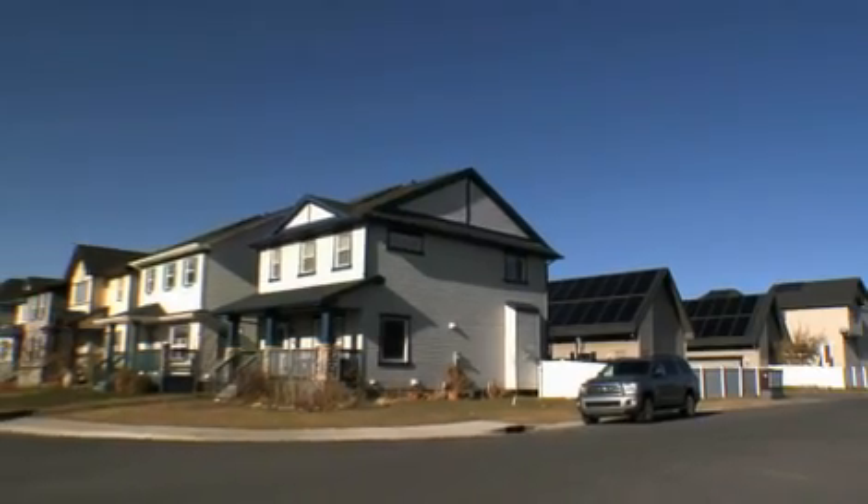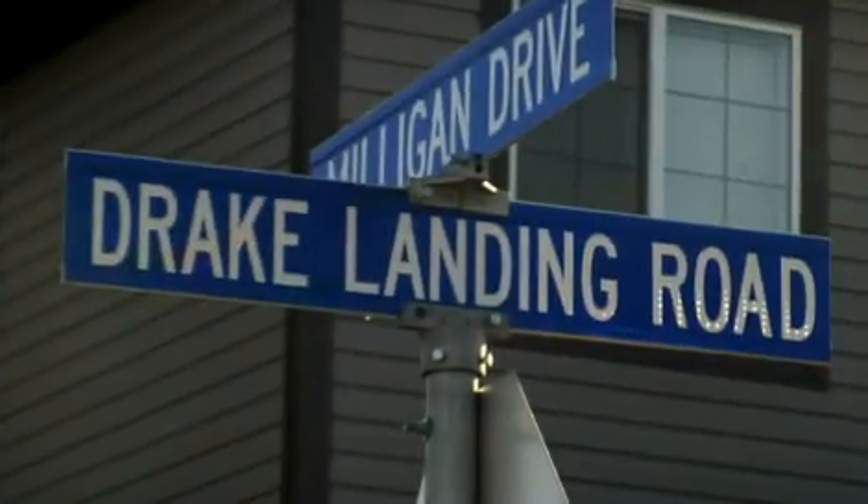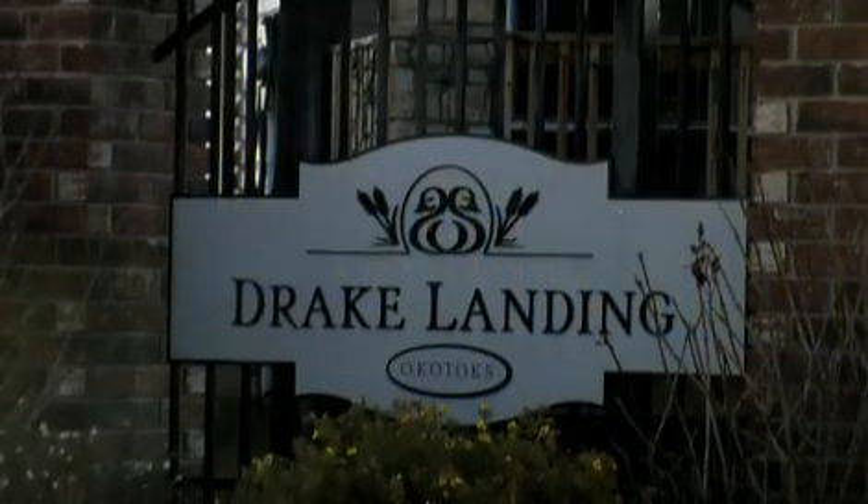The Drake Landing Solar Community — well-deserved winners in the FIRE category.